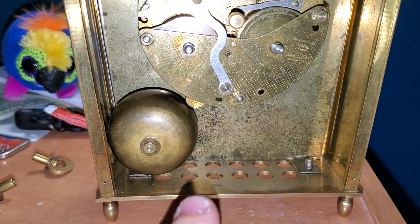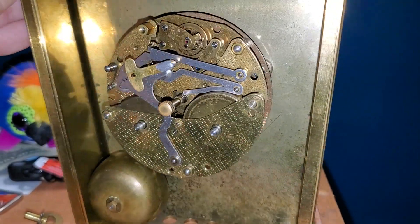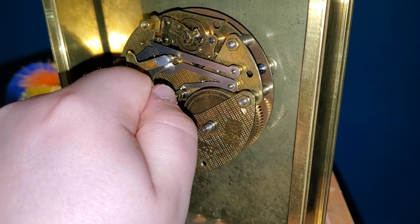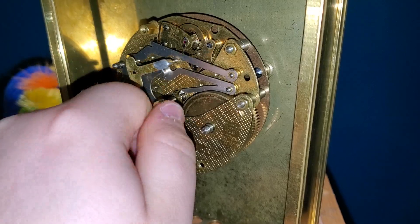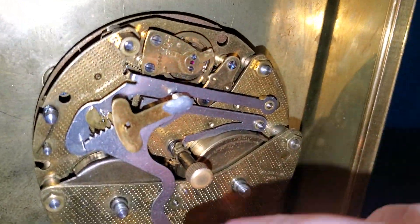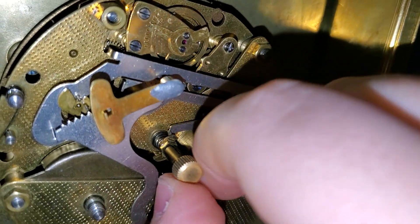There's the little bell that it strikes on, right here. Let me go ahead and demonstrate it for you. I'm going to try and get a view of this without getting in the way too much, but it's just so small.